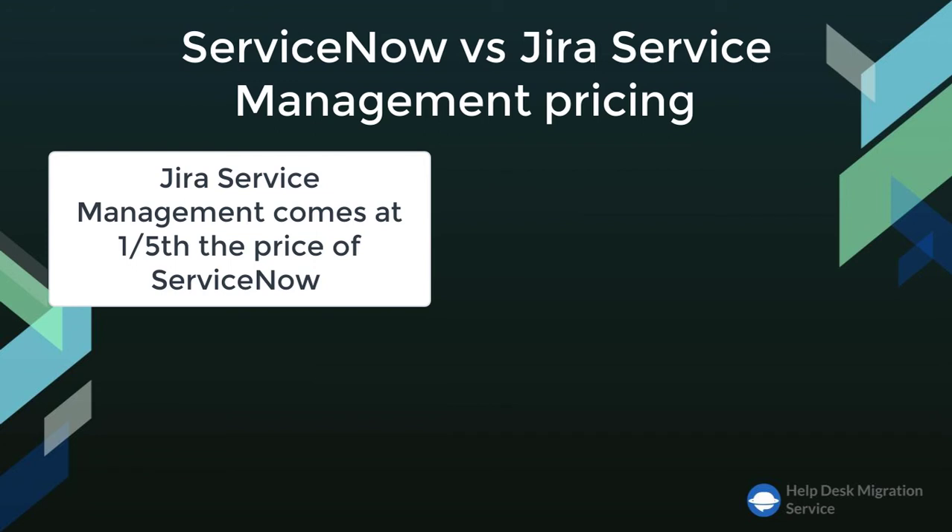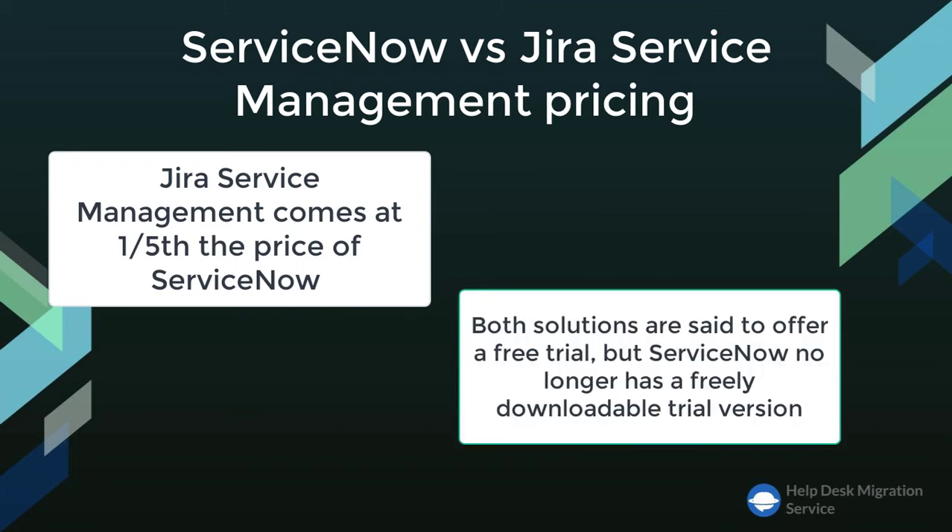If you do some math, ServiceNow could cost you thousands of dollars. Jira Service Management, on the other hand, comes at one-fifth the price of ServiceNow. Of course, the higher pricing tag is justified by the number of offered features, but with ServiceNow, you may end up paying for complex processes you may never use. Both solutions are said to offer a free trial, but ServiceNow no longer offers a freely downloadable trial version.